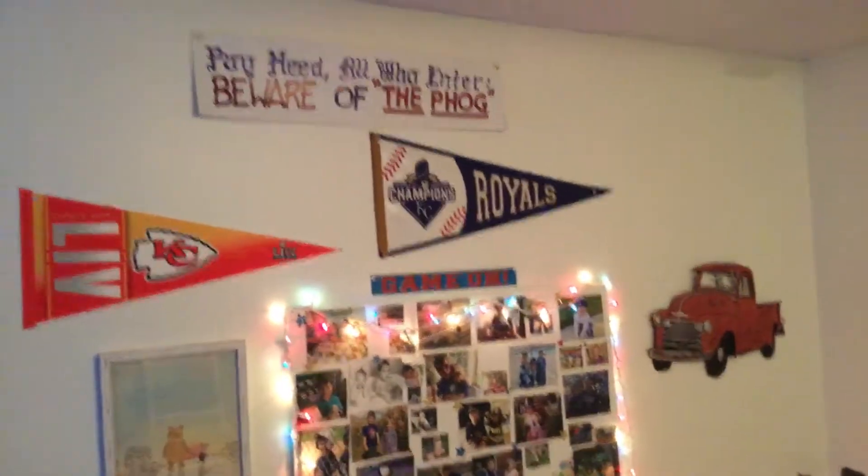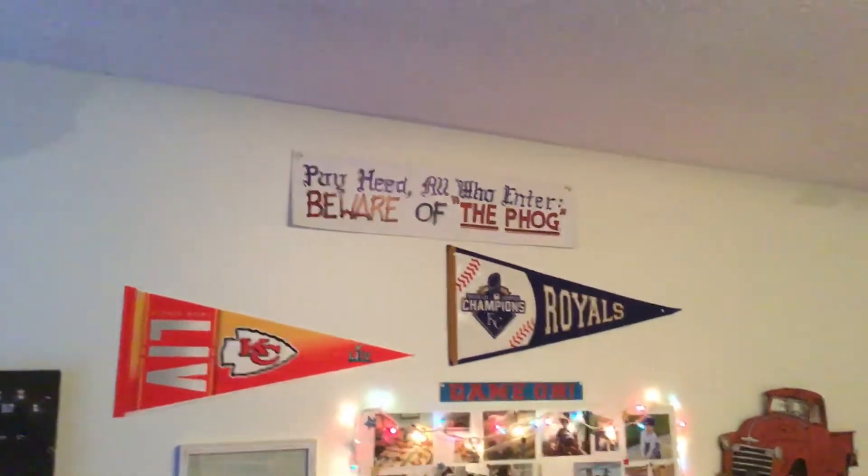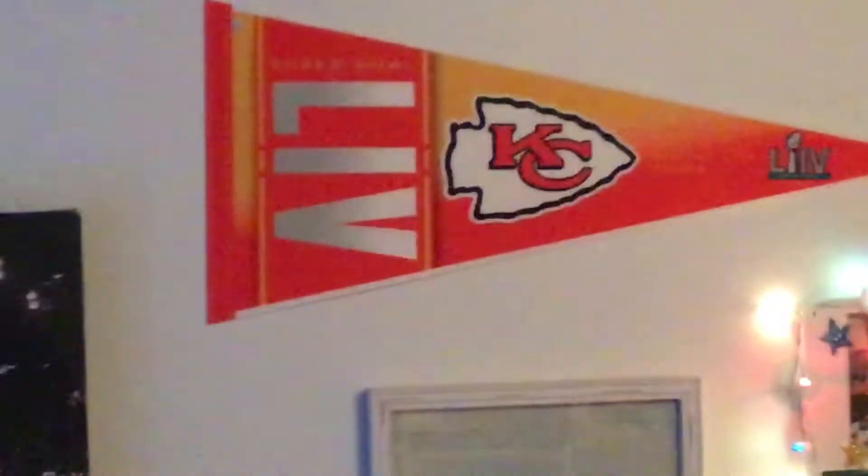Zoom in on that — yes, zoom in on that! And zoom in on the Chiefs, zoom in on the baseball. We got all Royals. That's what's up there.